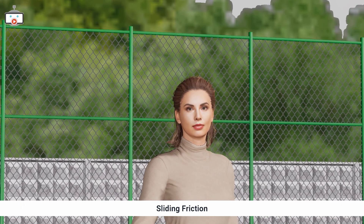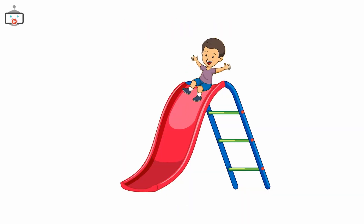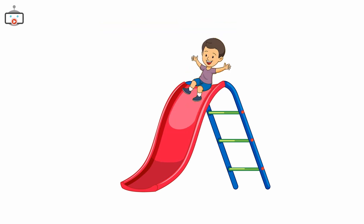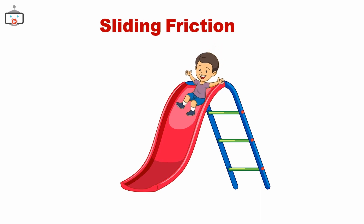Sliding down a slide is possible due to sliding friction. When you push off and start sliding, you're experiencing sliding friction between your clothes and the slide surface. But the slide is smooth — that means less friction, right? Yes. The smoother the surface, like our slide here, the less the sliding friction, and the faster you go.